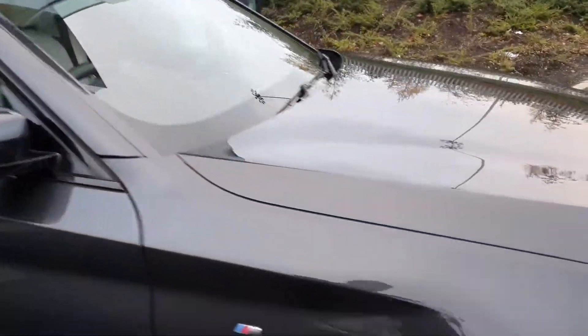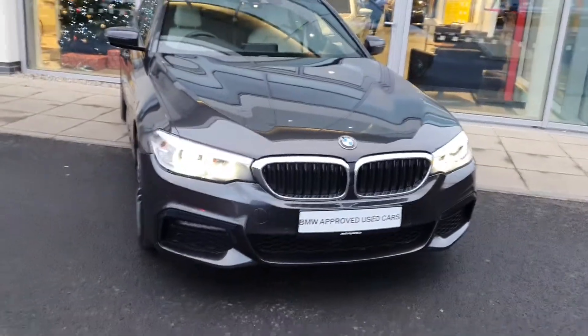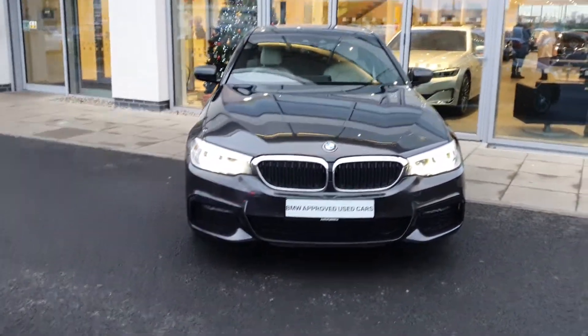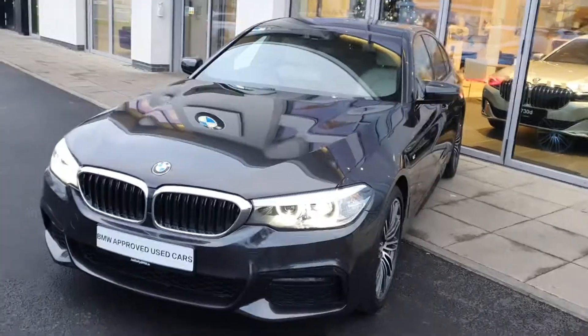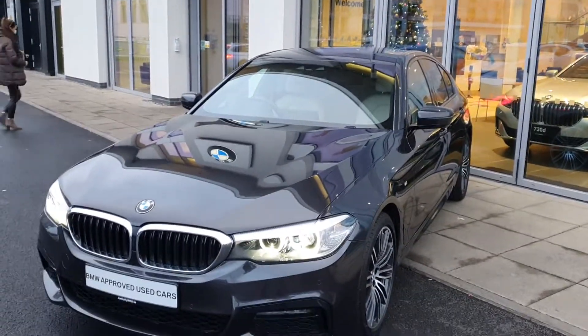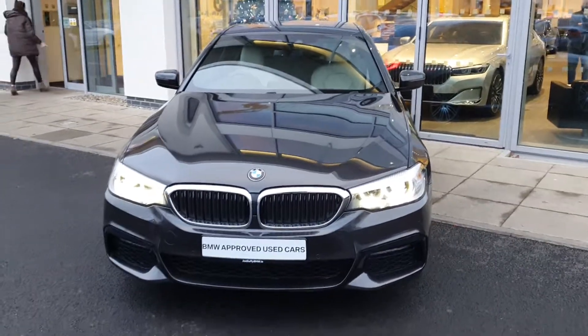Now folks, that was just a quick look around this 191 BMW 5 Series 520i M Sport Saloon. If you have any questions about this vehicle or any other vehicle in our fleet, please do not hesitate to contact us at BMW Joe Duffy Charlestown. Thank you very much for watching, my name is James Fowler and I hope you enjoyed this video.